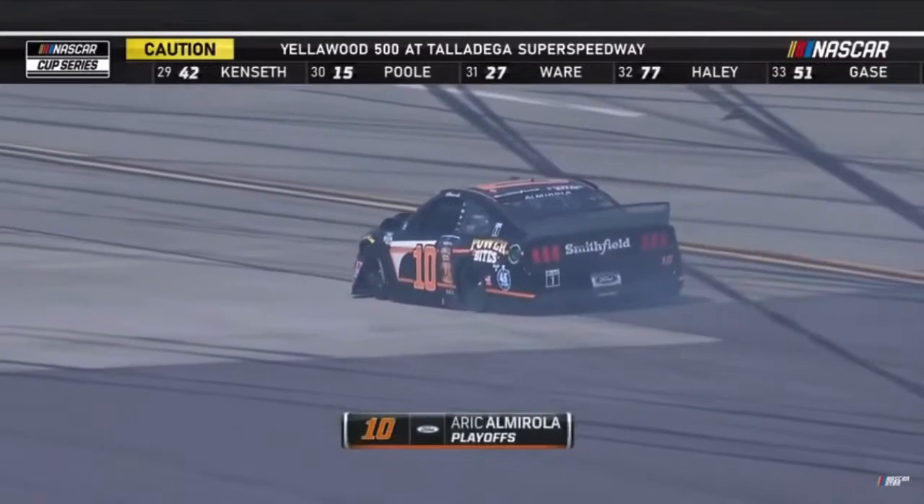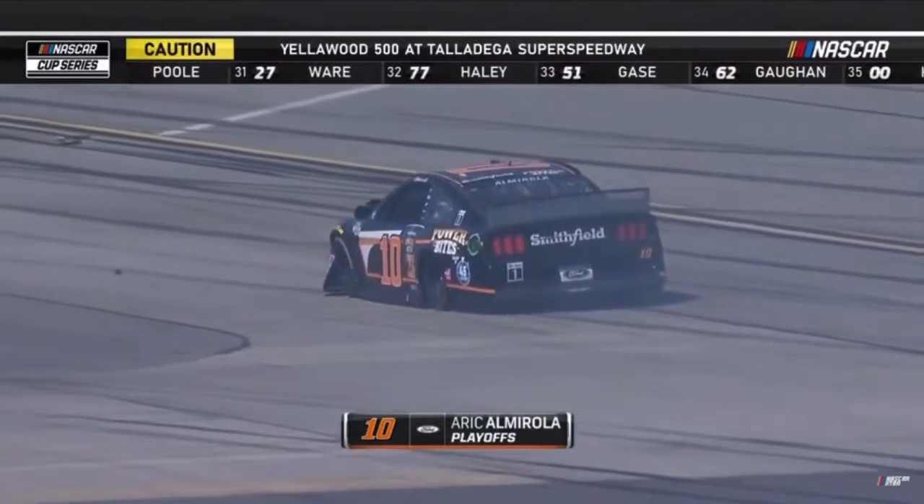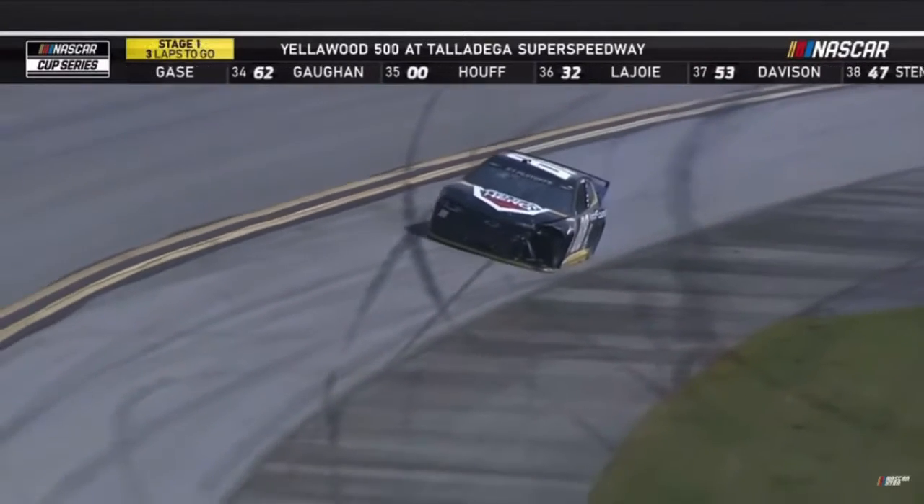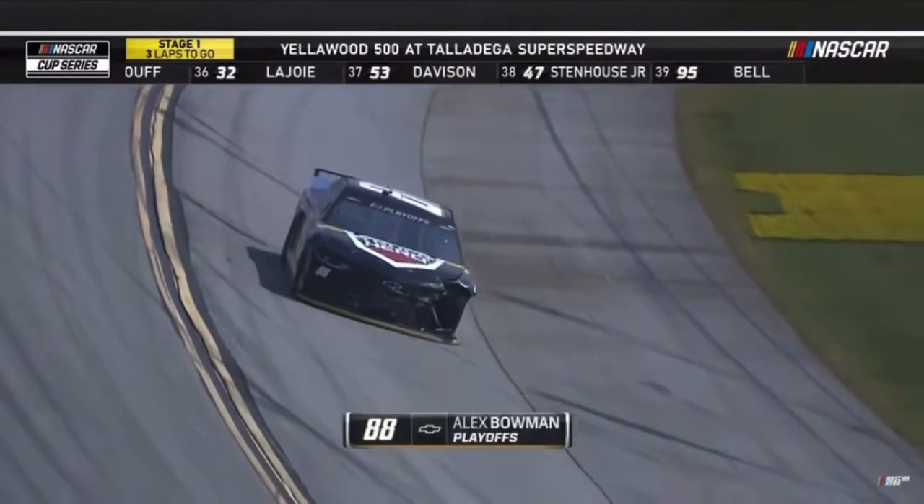Who did we just talk about a minute ago that decided to go to the back — gonna ride around? He also needed points. Good job there — Clint Boyer saw this coming, got out of it. He is going to survive this wreck.